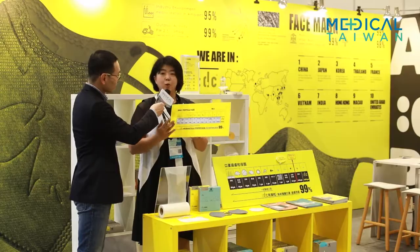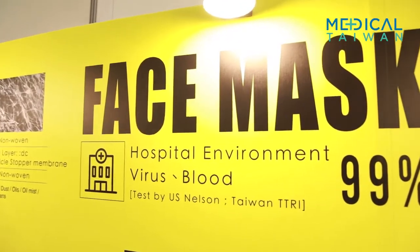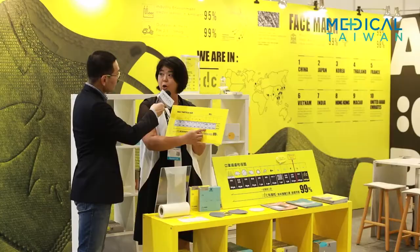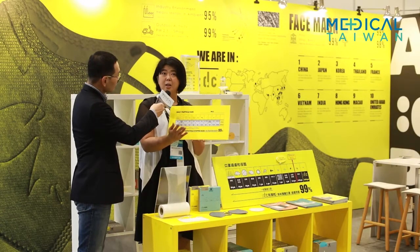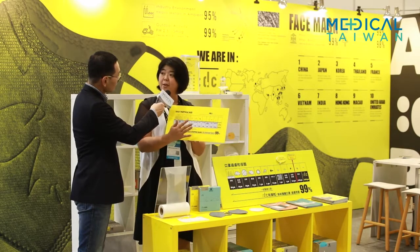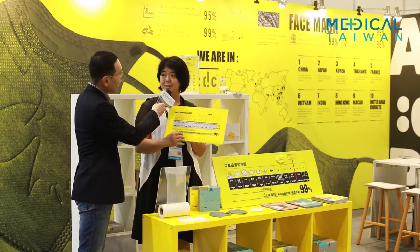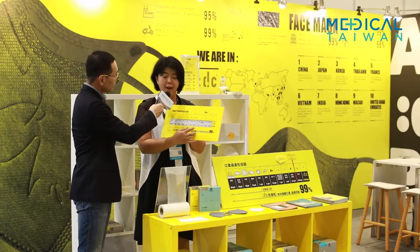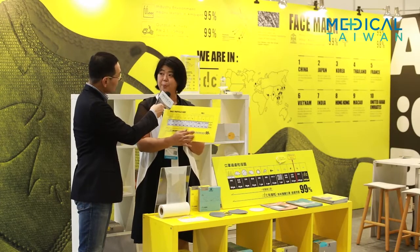However, we can do more than 95%. We can filter lots of particles, like oily particles. When you go out, like the waste from the factory or the motorcycle exhaust — it's all oily particles. Even when you cook at home, we can provide lots of protection. So we are PE95 rated.